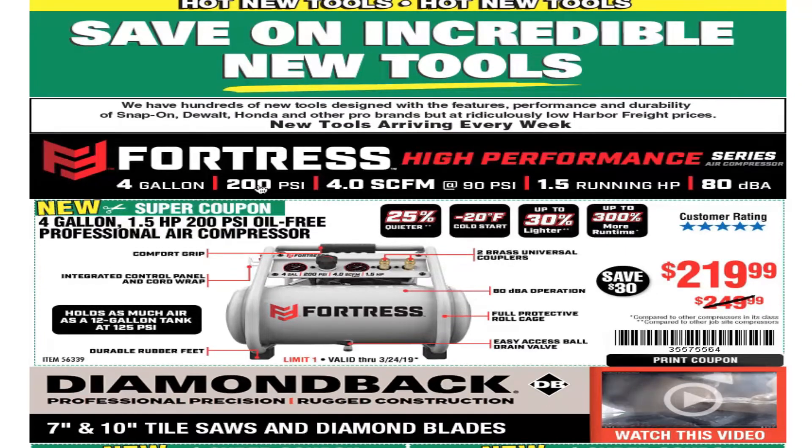We got the Fortress and Hyper high-performance serious air compressors — 4 gallons, 200 PSI, 4.0 CFM at 90 PSI, 1.5 running horsepower, 80 dBA. If you guys haven't seen it, Dana Tools — also known as Mr. Bear — did a video comparing compressors. He did one of these, I think he did a live comparing these with a similar item, and he's going to do a follow-up video with more detail. You can search his channel or I'll link it in the description.